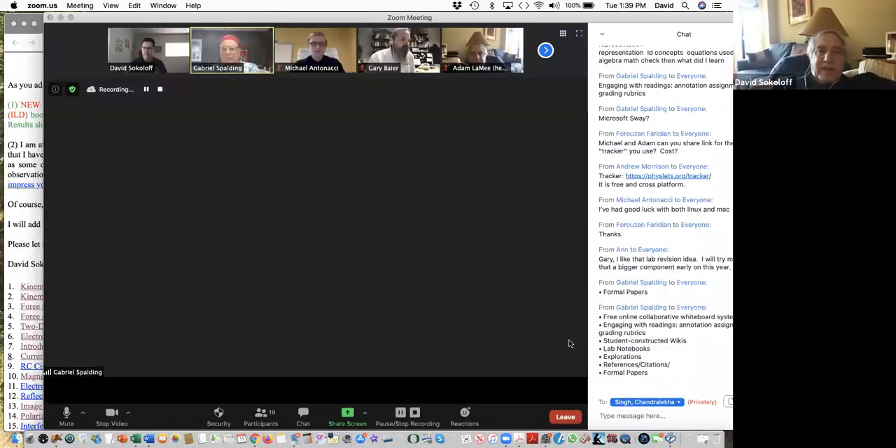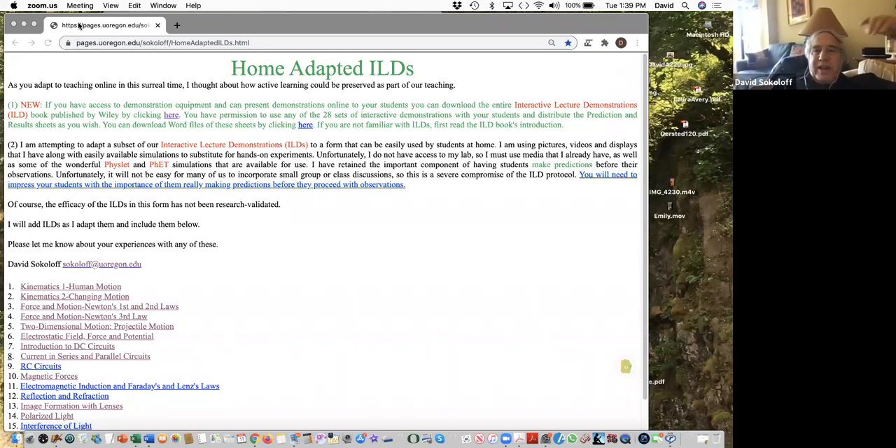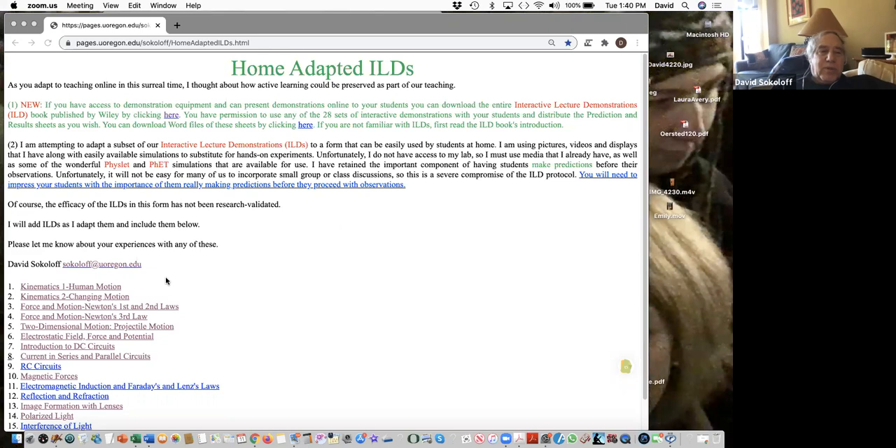David Sokoloff is going to do a demonstration. He shares his screen showing a webpage with adapted interactive lecture demonstrations — currently 16 of them. Each has a prediction sheet that students at home can fill in using Word and send to the instructor, just as prediction sheets are normally collected in interactive lecture demonstrations.